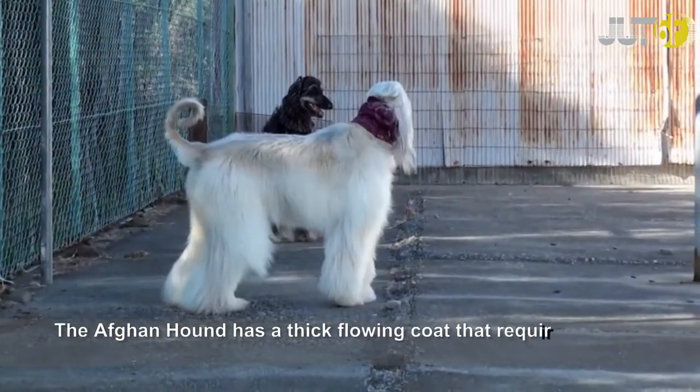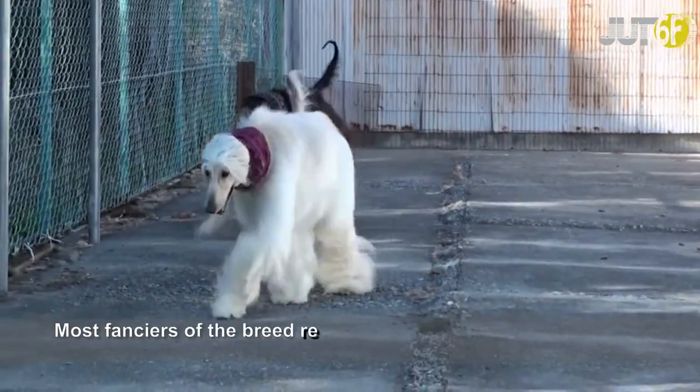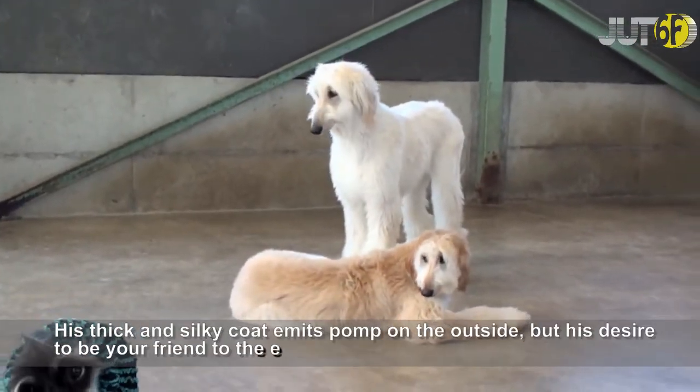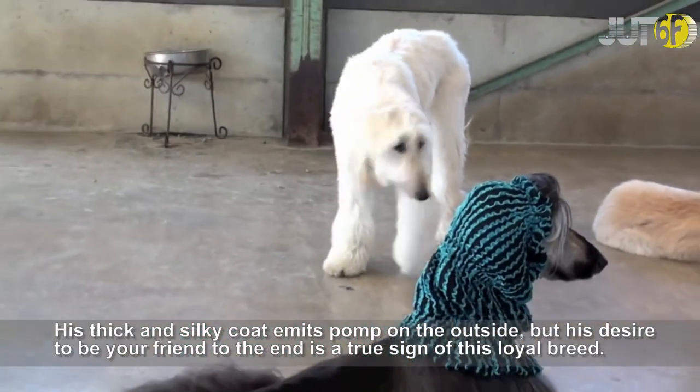The Afghan Hound has a thick flowing coat that requires intensive grooming to maintain its consistency. Most fanciers of the breed report that a professional groomer is a must for any Afghan owner. His thick and silky coat emits pomp on the outside, but his desire to be your friend to the end is a true sign of this loyal breed.